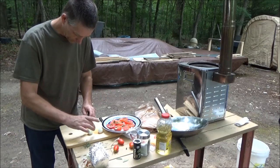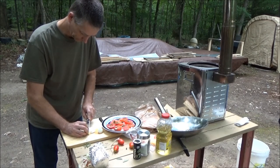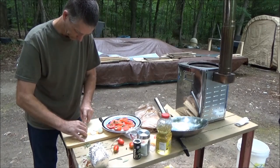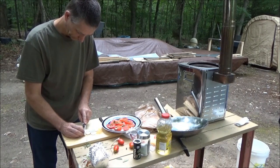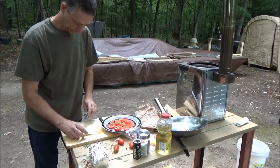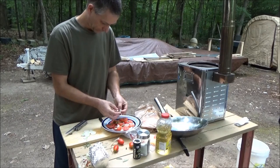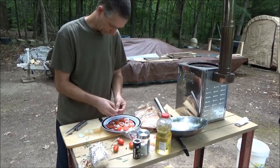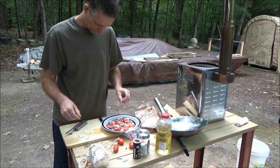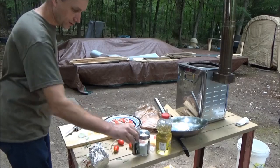Fresh garden onions — baby onions — washed and chopped up. Beautiful, look at that — it looks good already. I still need to drizzle on some oil and sprinkle on some salt and pepper.